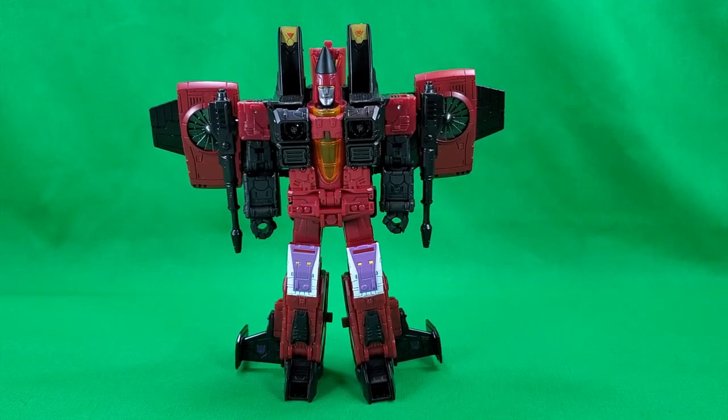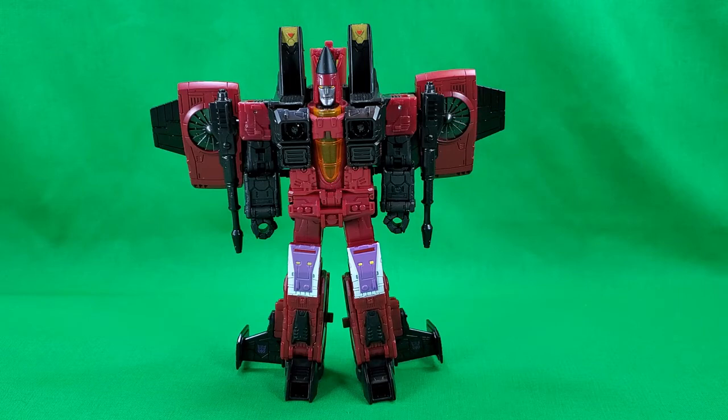Coming in at number 10 is Thrust. I know some people had issue with Earthrise seekers using some engineering from the Classics version of them, and there's the gapping issue at the top of the chest. Also, this one was a Target exclusive, which for 2020 was a curse of unavailability in some cases — nevertheless still a headache to find at retail price. I think Thrust is the best looking use of this seeker mold, with nice colors and mostly crisp paint details.